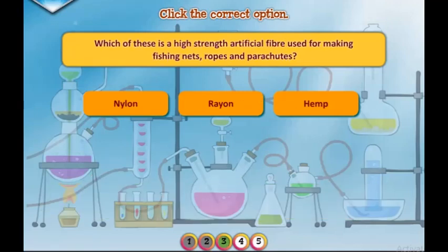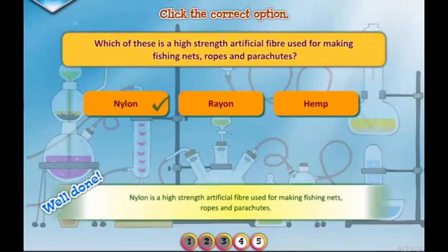Which of these is a high-strength artificial fiber used for making fishing nets, ropes, and parachutes? Well done.